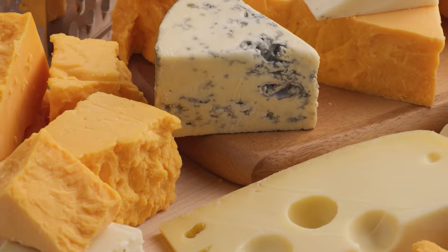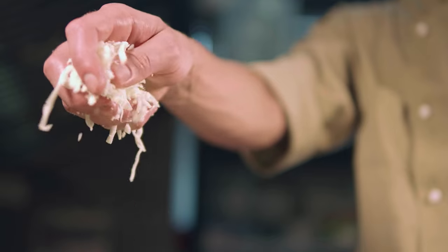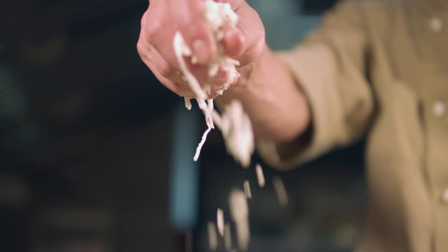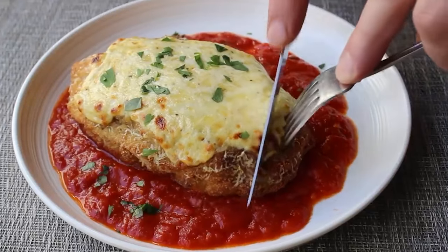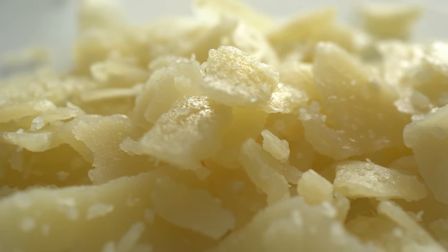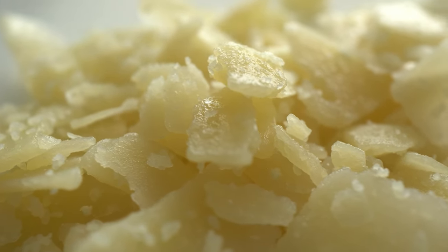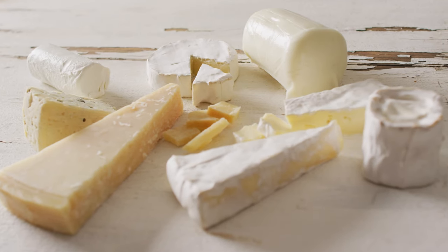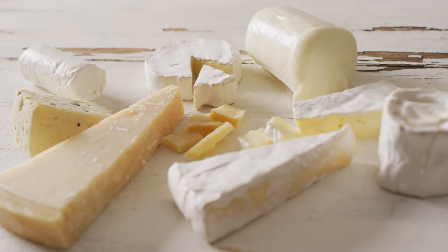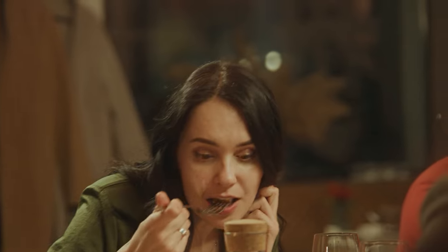I'm a cheese lover, so I was pretty skeptical that Factor's cheese wouldn't live up to my high standards. But the cheese was surprisingly really flavorful and melted nicely on top of the chicken. I could tell that it was really high-quality and not the cheap, tasteless stuff that barely passes as food. It wasn't the greatest I ever had, but the quality definitely caught me off guard. The tomato sauce wasn't bland and also wasn't too ketchup-y or sweet — it struck a harmonious balance that just worked.